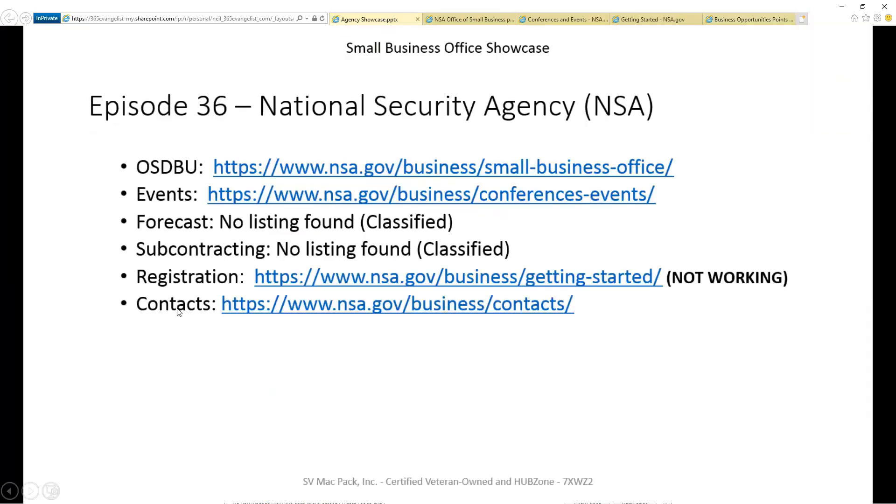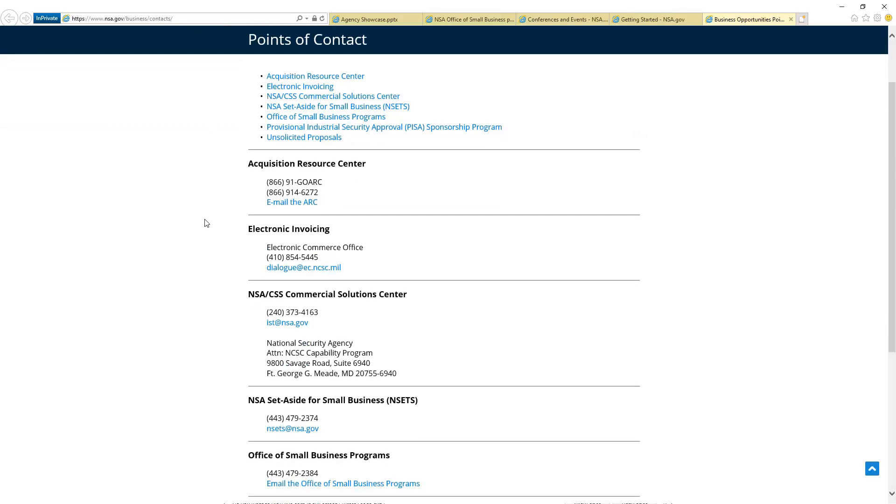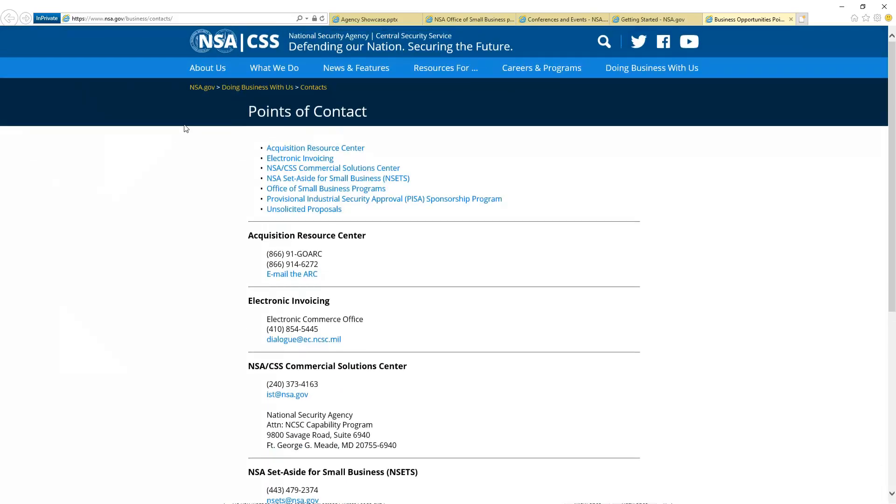Let me come back to the last item: are there contacts? There are some. Because of the nature of NSA, they don't put people's names or direct contact information out here, but they do provide ways to reach the organization. You can see there are different emails as you come down the page. The NSA set-aside for small business is an IDIQ-type vehicle that they put out there, and there's a person you can contact — clearly an organizational email — but it's a way to reach out and talk about being a small business and how you can do some work with them. That was the points of contact page.